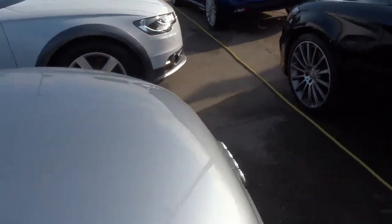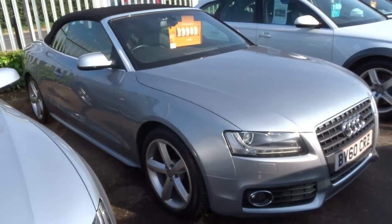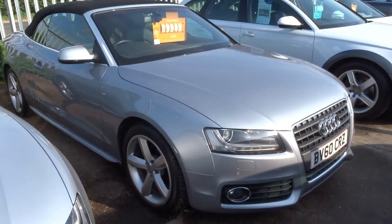Our number is 01926 267813. As I said my name's Tom, my father Kevin is the other salesman here. If this car fits the bill, give us a call. Thank you.